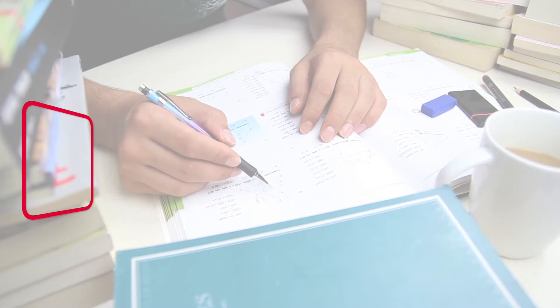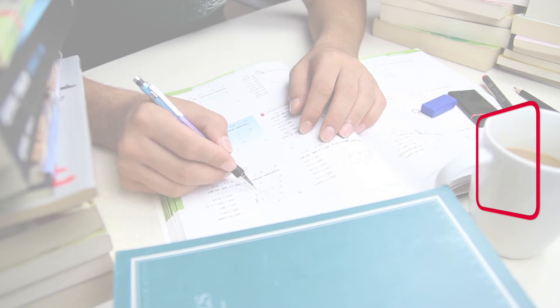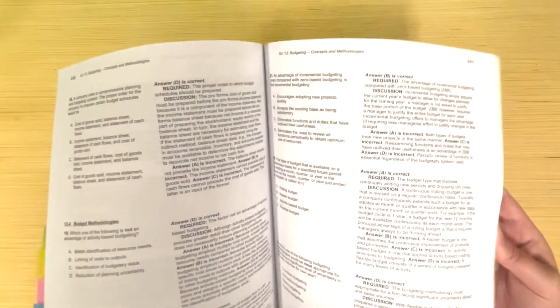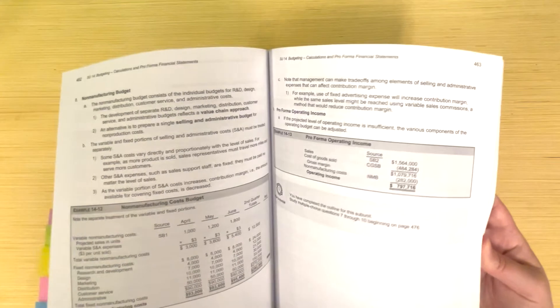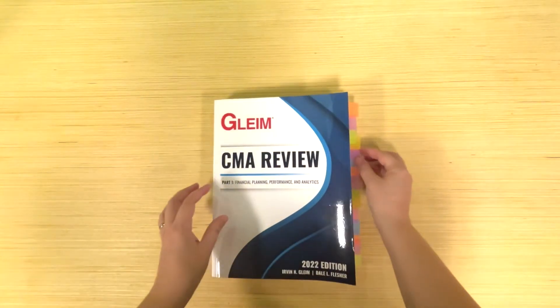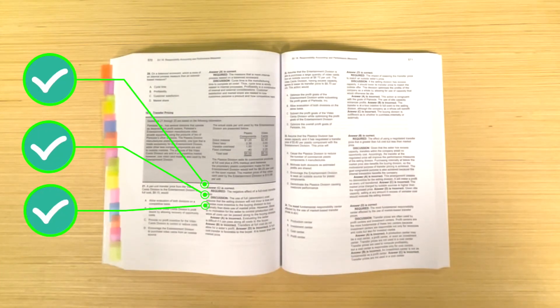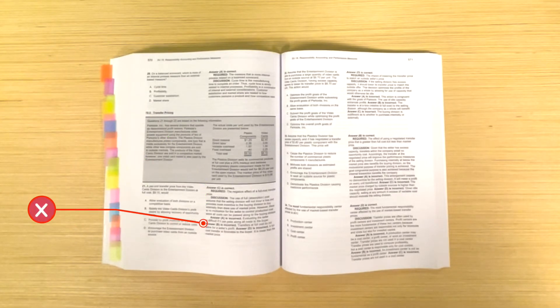Each study unit is further broken down into 3 to 9 subunits and is capped off with essay questions. When you complete the outline for a subunit, you'll be directed to a set of multiple-choice questions to reinforce what you've just learned, helping illustrate how that information translates into exam questions. Another feature that makes this book stand out is the number of examples it offers, as well as clear and abundant visuals in the forms of flowcharts, tables, and graphs, plus step-by-step breakdowns. Turning to the MCQ answer key, Gleim not only provides the correct answer, but also tells you what is required, offers a separate discussion of the correct answer, and a detailed breakdown of each incorrect answer to help you identify and eliminate wrong answers in the future.